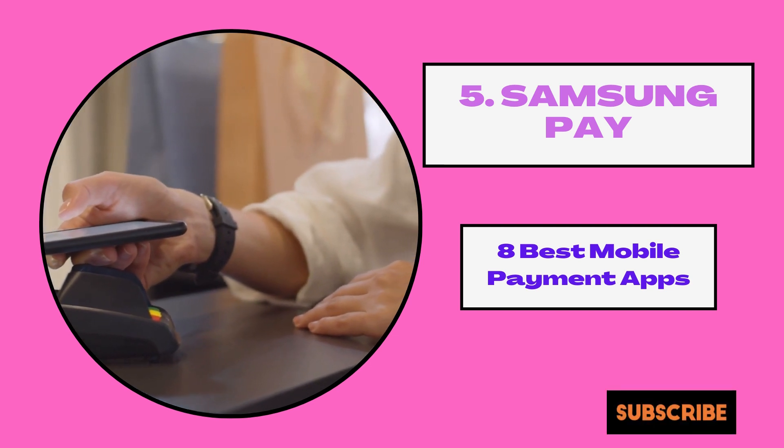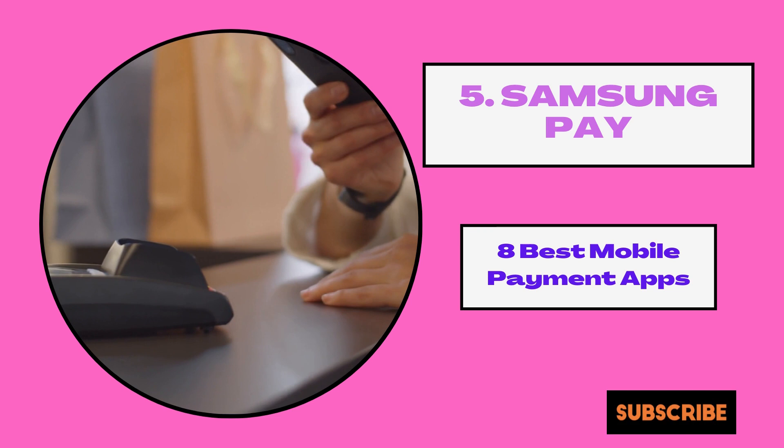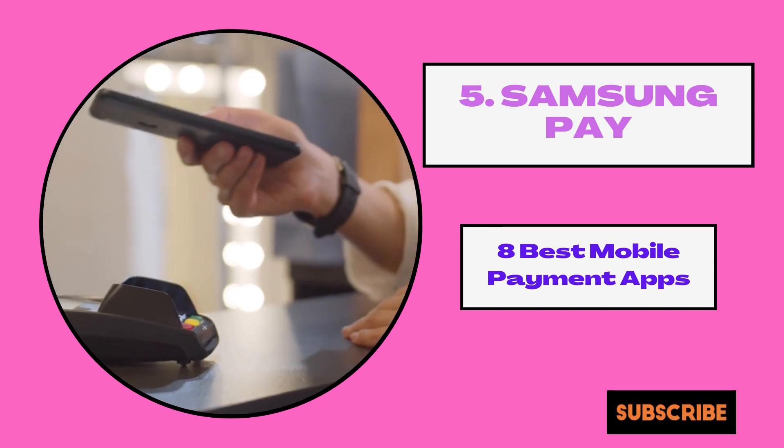Compatible banks and service providers include Visa, MasterCard, American Express, JPMorgan Chase, Bank of America, Citi, and others.